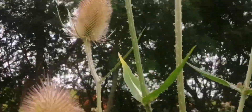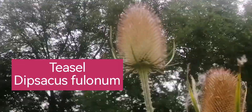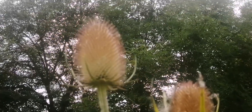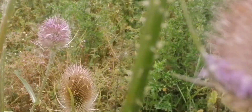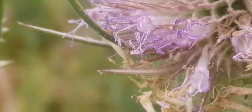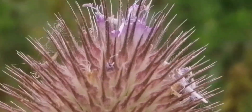Here's a teasel again — majestic, and with loads of herbal and traditional uses, particularly in the linen and cotton industry for preparing fabrics. There are just a couple still in flower here and the flowers are pink, as you can see. The seeds come in between the long spines.